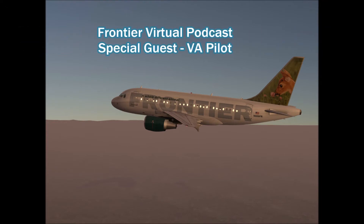What is up guys, you're tuning into episode three of the Frontier Virtual Podcast. Welcome back, thank you. For anybody who's been supporting us, we do appreciate it. If you haven't, you can check us out on our website frontiervirtualairlinesif.weebly.com or on our Instagram page instagram.com/fun2va.